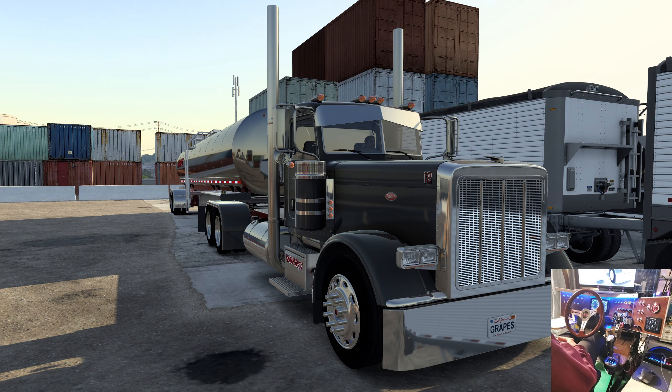Good Monday morning, welcome to another Ride Along with Goggles. Here we are in Bakersfield, and we're heading to Carson City.